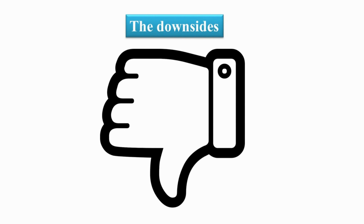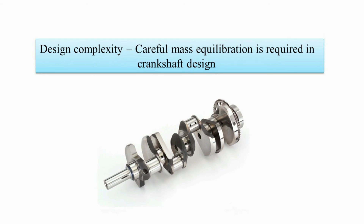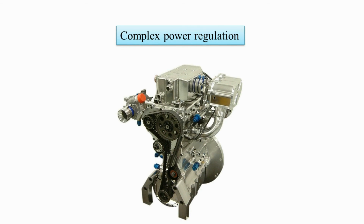But like everything else, this engine also has its downsides. First, since it has two different sized pistons, careful mass equilibration is required in the design of the crankshaft. The second downside is power regulation, which is much more complex and sophisticated in this engine due to the extremely high intake boost pressure.